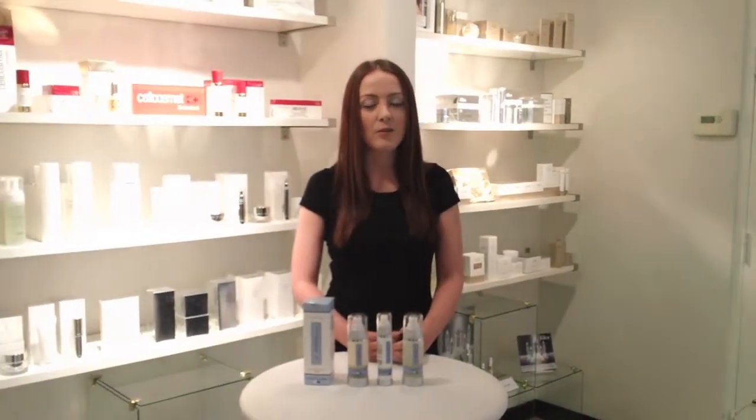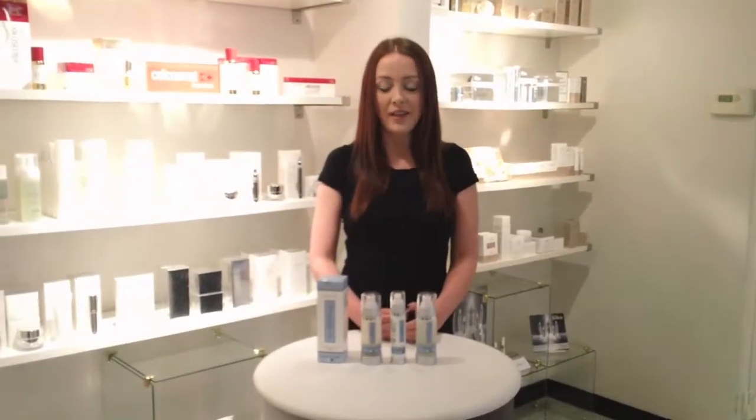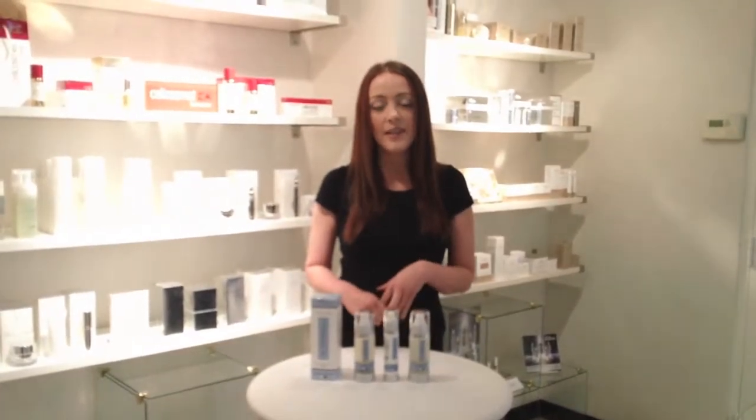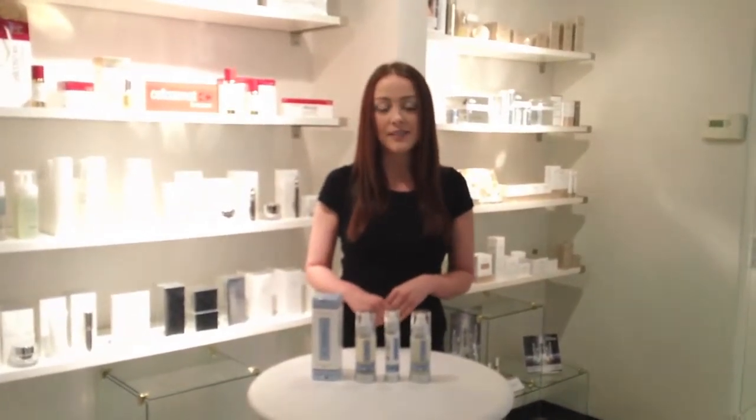Hi there, it's Rebecca from Spa Boutique. Today we'll be talking about the Di Morelli Skincare Line. This is a skincare line that is manufactured here in Vancouver by Dr. Morrell of the Medical Rejuvenation Center here in Vancouver. It is a clinical skincare line that uses pharmaceutical grade ingredients as well as natural ingredients.